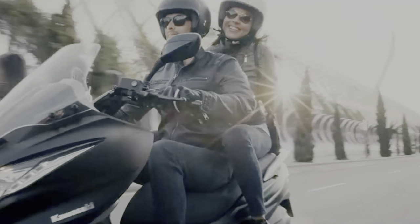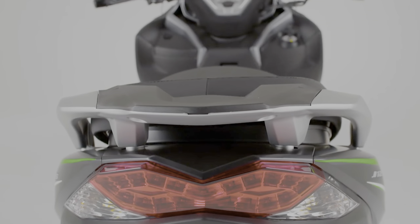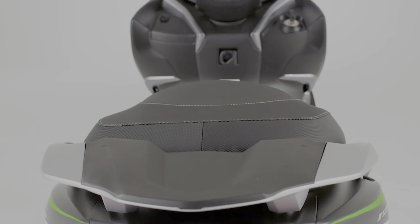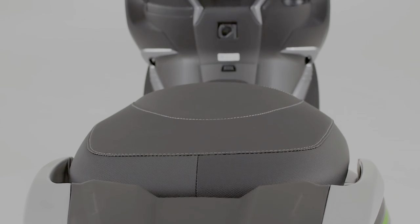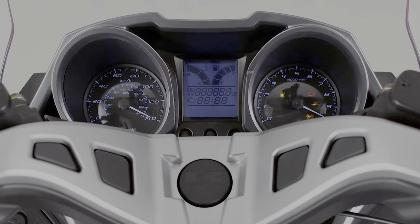It sports a two-toned silver seat, LED tail light, and a front end that stays glued to the styling of Kawasaki sports bikes. Carrying that sports bike styling theme further, the J125 shows off a blue backlit analog speedo and rev counter with an LCD panel on the dash.